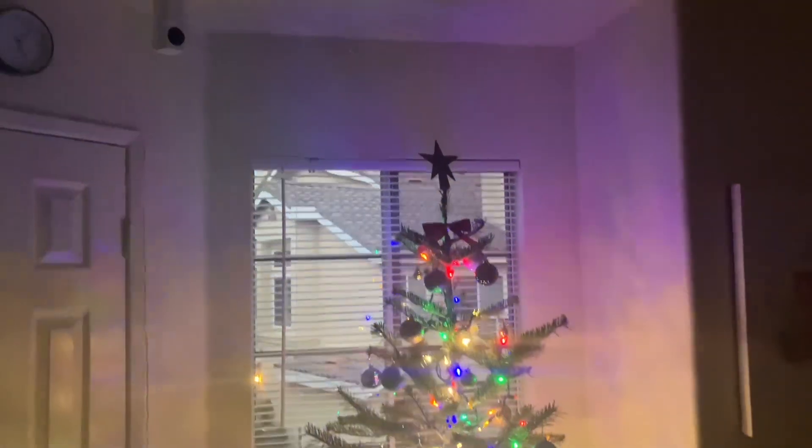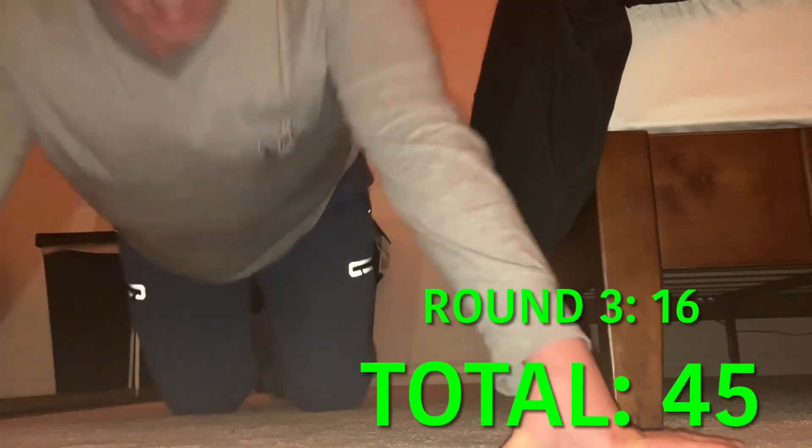Now for one more round and then it's done for this five-day period. Six, seven, eight... thirteen, fourteen, fifteen, sixteen — oh yes! That's kind of a rush, I don't know why. Forty-five push-ups total. Tomorrow is going to be my day off, I'm going to enjoy it, and then on Saturday I'll get back on track.